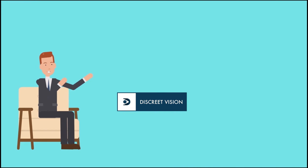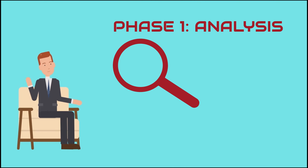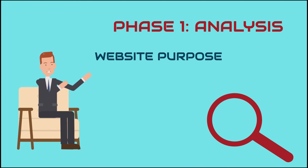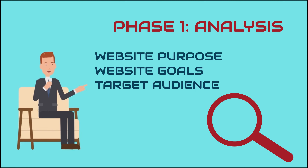We make websites by following a seven-phase web design process. Phase 1: Analysis. The first step is always about information gathering, identifying things like website purpose, website goals, and target audience.